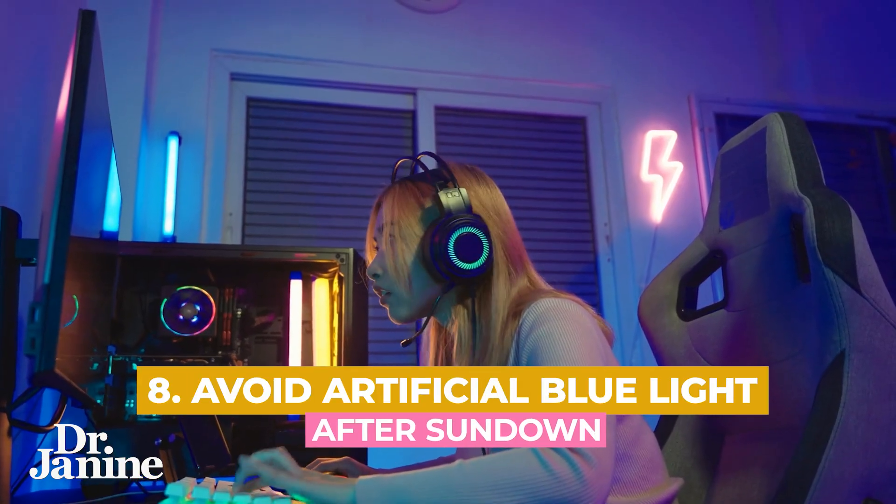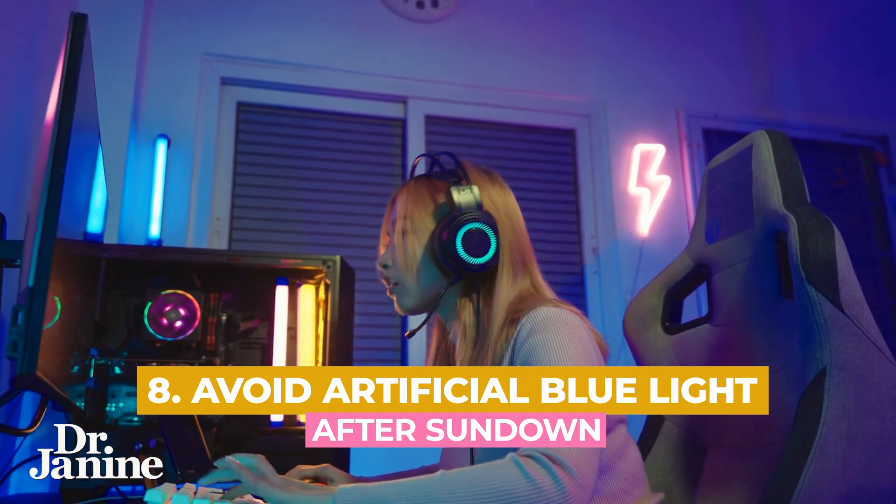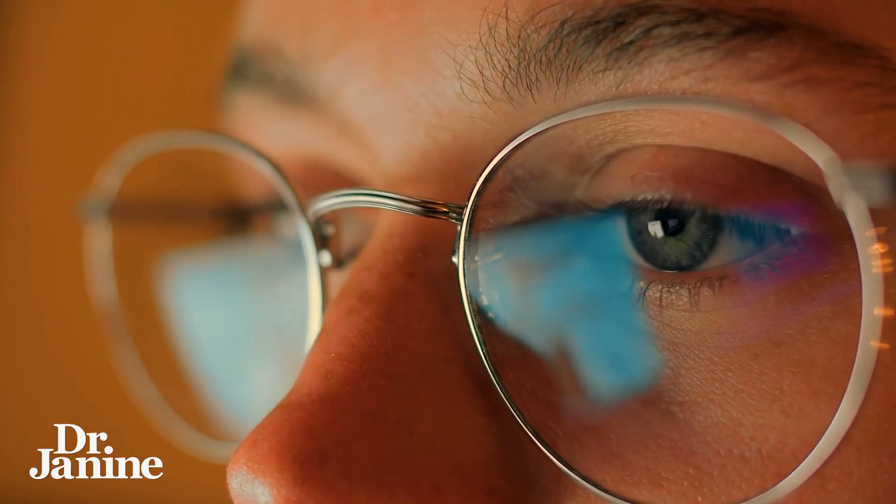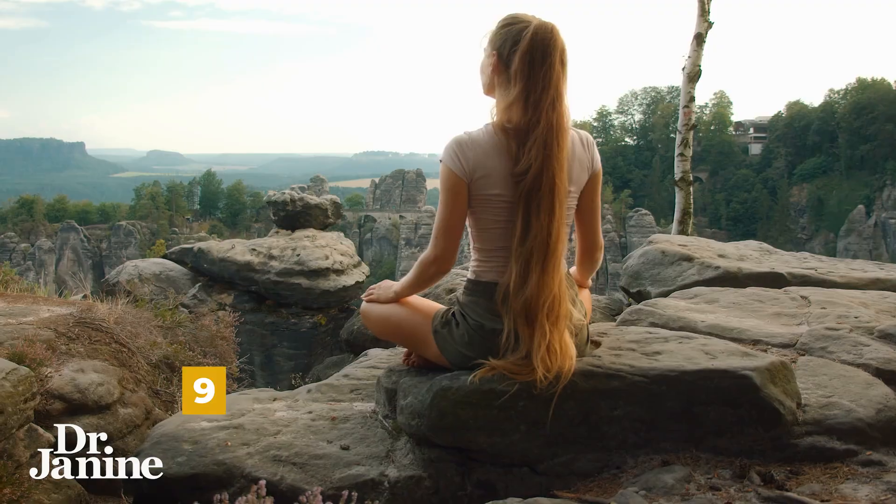Tip number eight is to avoid artificial light and blue light, especially after the sun has set. This is a good time to be wearing your blue light blocking glasses and keeping your skin covered if you are indoors and there are lights on, covering up those light sensors in the skin — very important for your circadian rhythms.